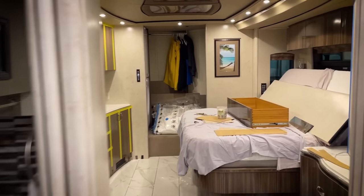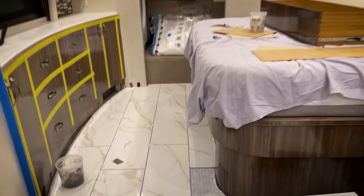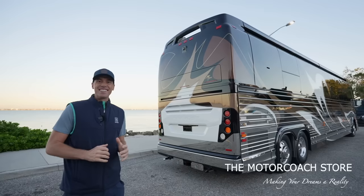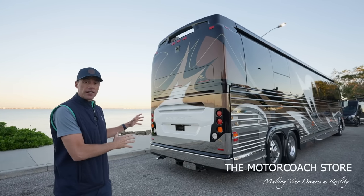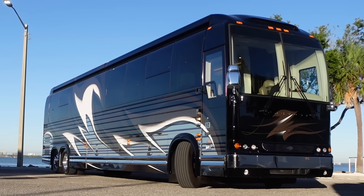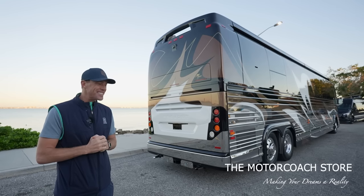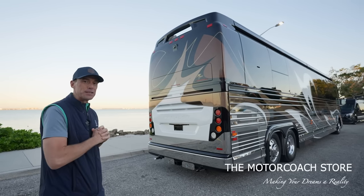With the remodel they did, it really brought the interior to modern day finishes like we're going to see in the brand new Prevost. Today I want to take this coach on a test drive, show you what it's like going down the road. We're going to go through the bays, but first let's take a look at this interior because this is a very special coach.